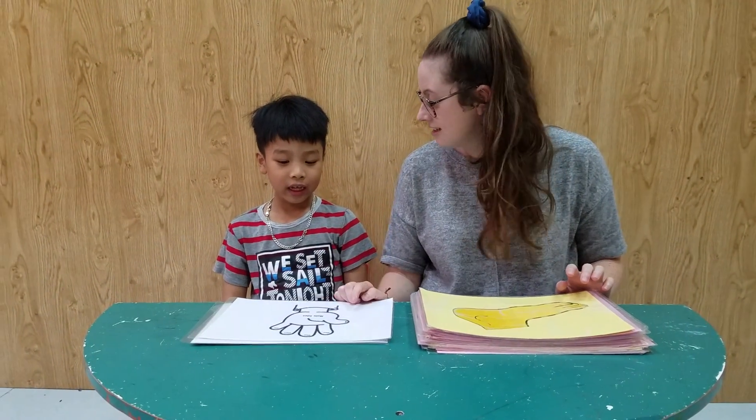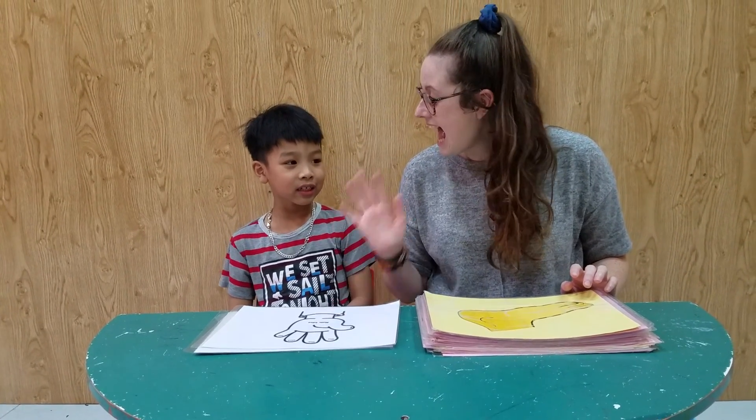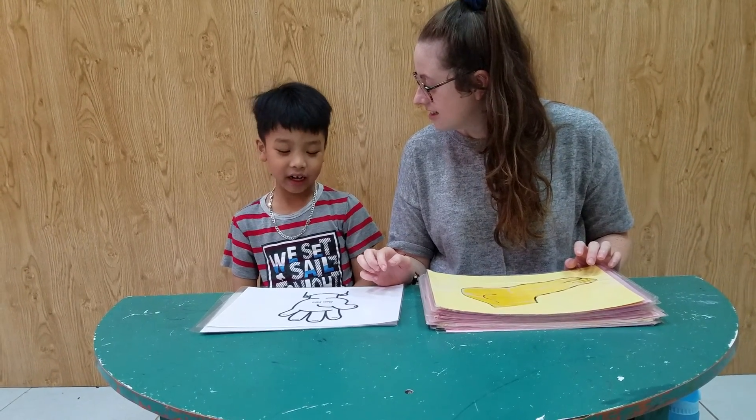What is it? Hands. It's hands. Hand. Hands. Yeah, it's a hand. It's a hand.